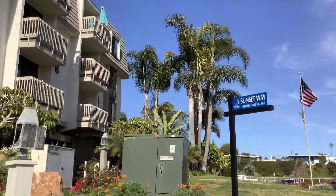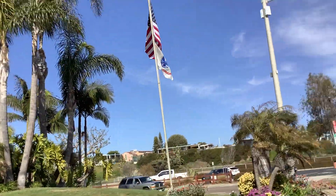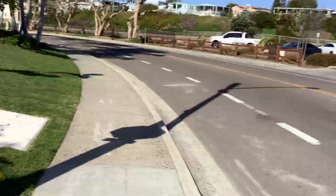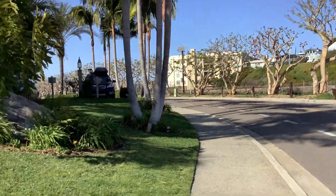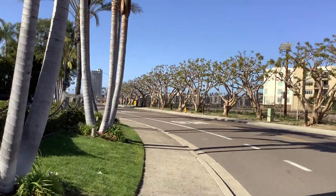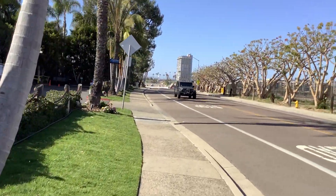Right up there we got the United States flag with the Army flag — very cool. So we want to be really careful about cars coming out of the driveways at this resort. Don't just assume they see you. You've got to take it seriously.